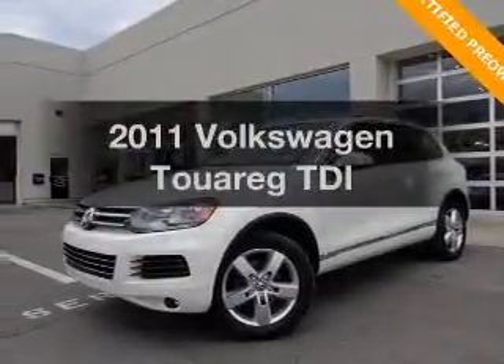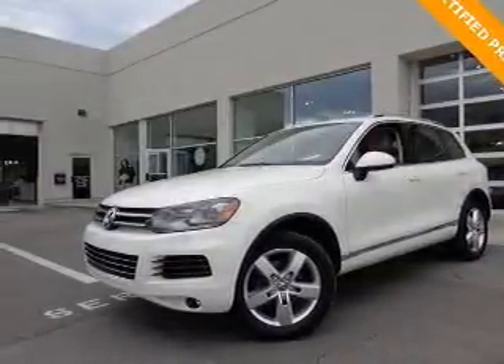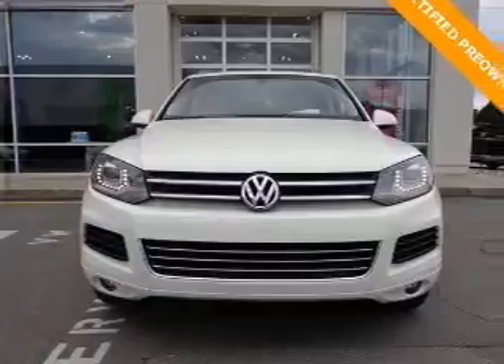Presenting the 2011 Volkswagen Touring. If you're looking for an automobile with great attributes, look no further.